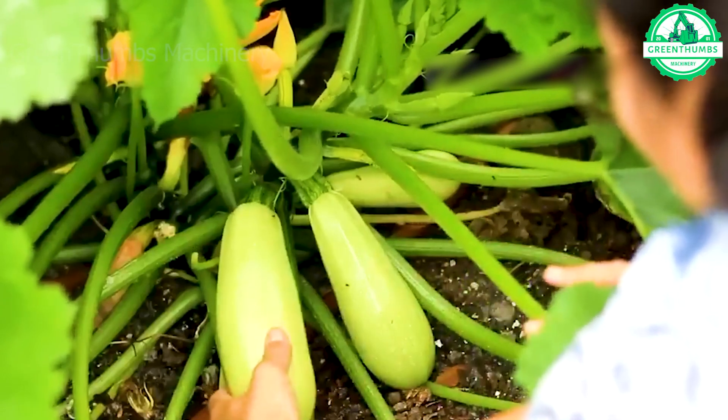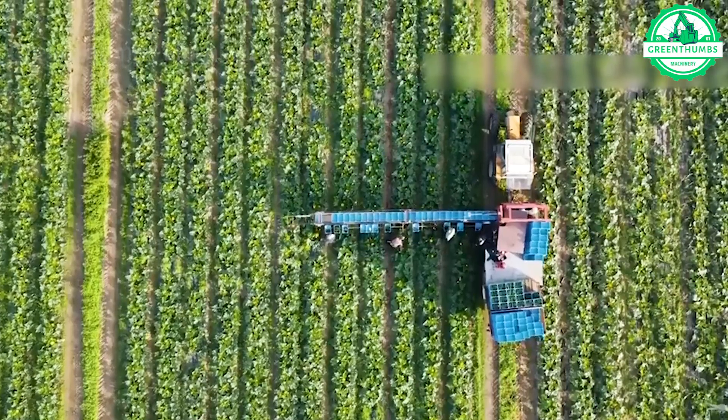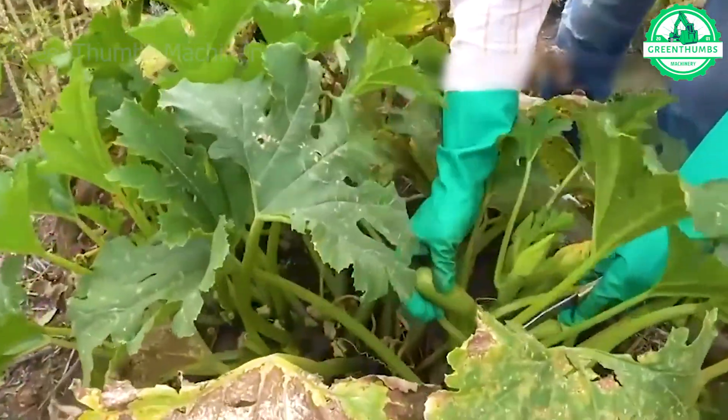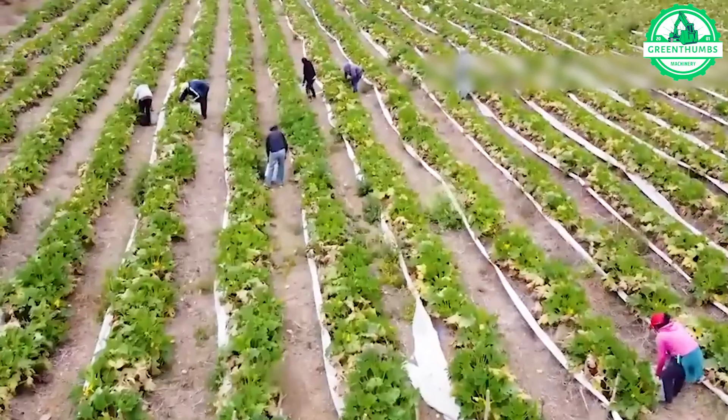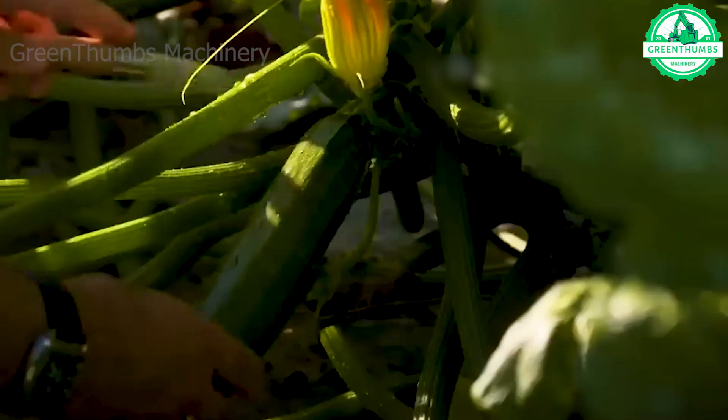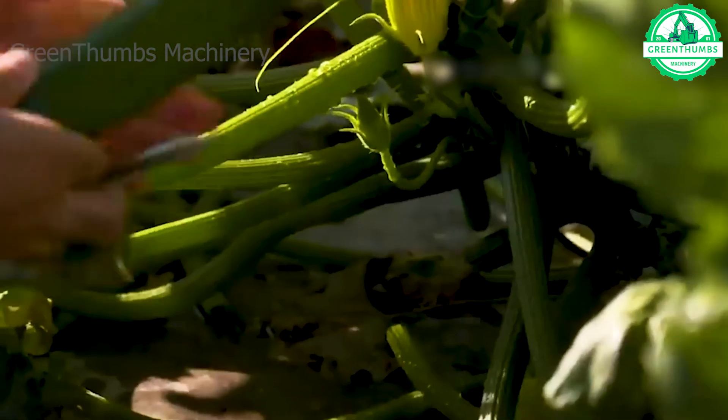First stop, let's head to the zucchini fields. In warm conditions, zucchinis sprout and produce young leaves within 7–14 days. Around 6 weeks after the bright yellow flowers are pollinated, growth will commence from here.